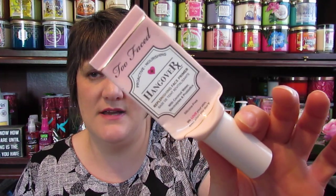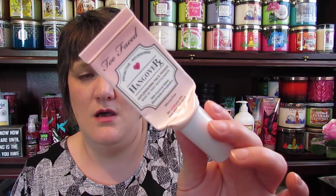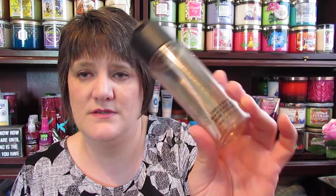I finished up some products in my Project Use It Up. I'm not sure if this was in last month's empties or not, but I used this Too Faced Hangover Primer and finished that last month. Then this month I finished up the MAC Mineralized Charged Water, so I will be back to using that.